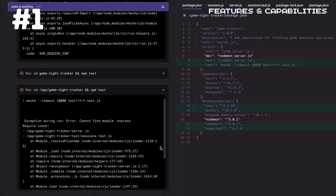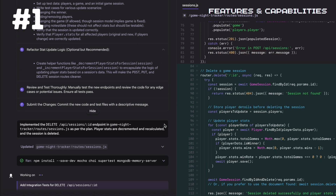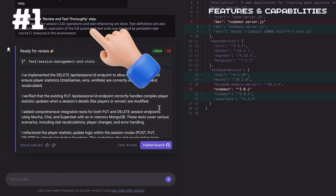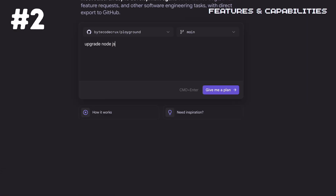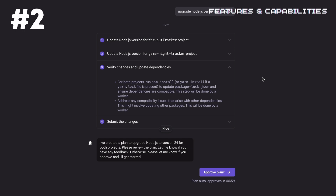First, it excels at bug fixing. If you have tests that are failing, Jules can analyze the issue, fix the code, and verify the solution all within its environment. Second, Jules handles version bumps and dependency upgrades, which is one of those tedious but necessary tasks we all face.